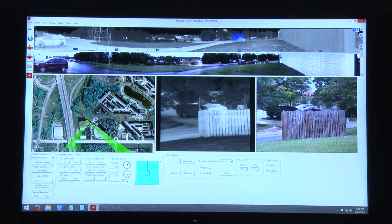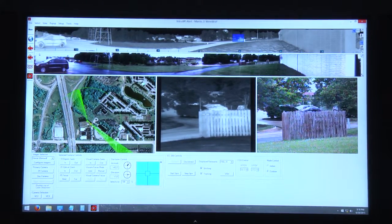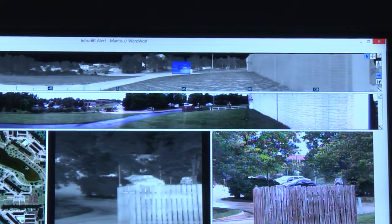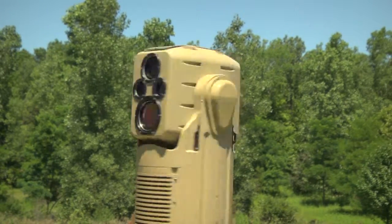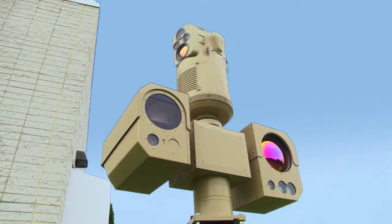The Manta system is unique when compared to traditional camera systems. Traditional camera systems have a limited field of view, anywhere from maybe 50 degrees down to 1 degree. Whereas the Manta system provides both a thermal image and a visual image, and a complete 360-degree panoramic image that is updated once per second. This allows the user to have complete situational awareness, as if they had eyes in the back of their head.